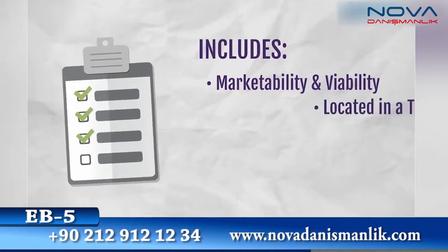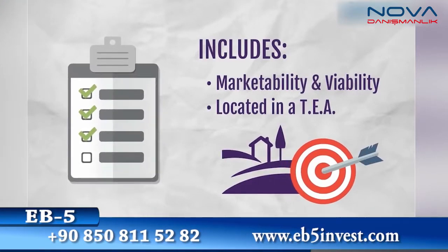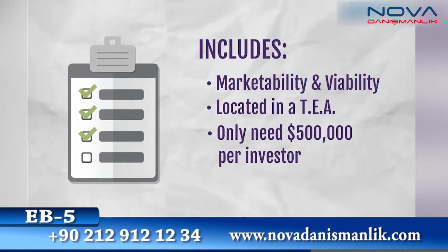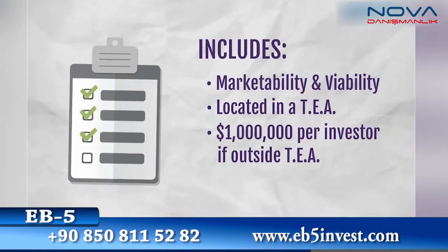We'll figure out if the business is located in a TEA, or targeted employment area — that's a high unemployment or rural area — meaning that you'll only need to raise $500,000 per investor. If it's not in a TEA, you'll need to raise a million dollars per investor.